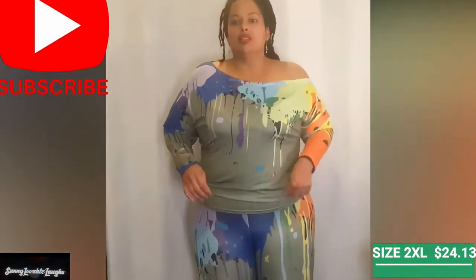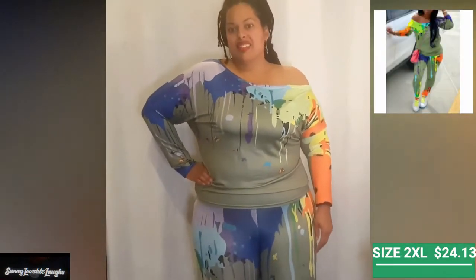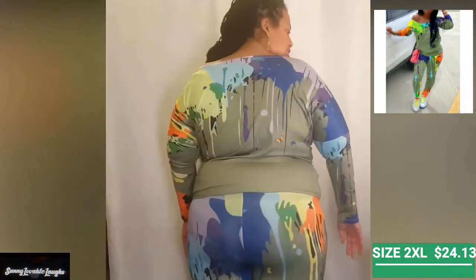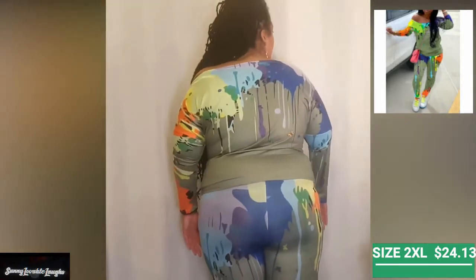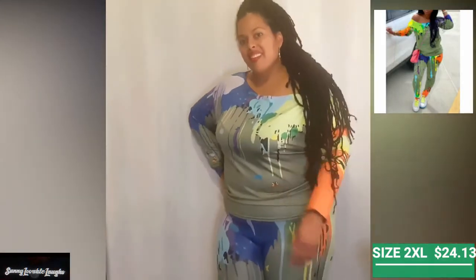The melted crayon two-piece, as I like to call it, fit very well. It is a little more snug than the other two-piece sets, but nothing uncomfortable. Great length in the leggings, and the off-the-shoulder top fit very well, as you can see.